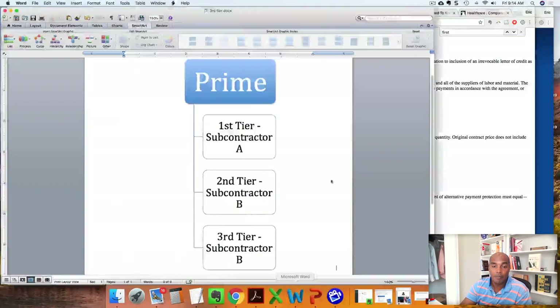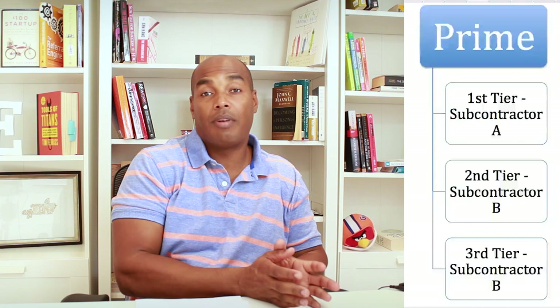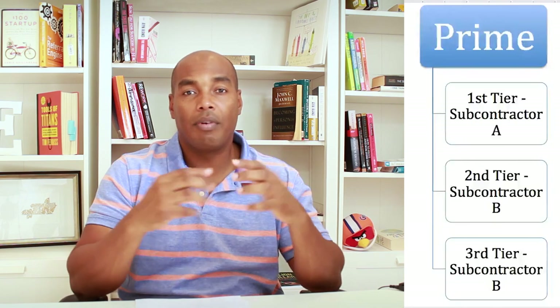So what is a first tier and a second tier subcontractor? Let's look at the screen. You have the government at the top, and then they provide a contract to the prime. The prime is the one that provides the bond for the job. So we've got the government and then we've got the prime.